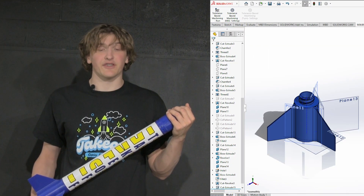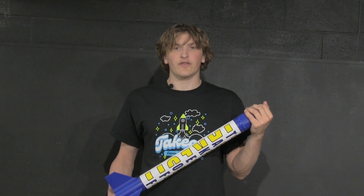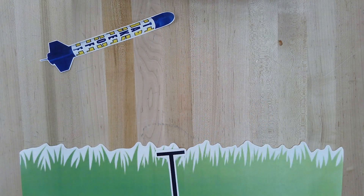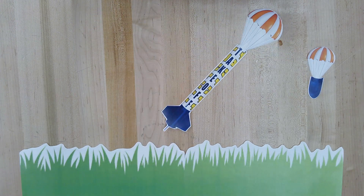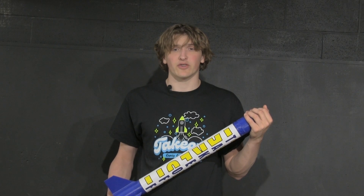The American Rocketry competition challenges STEM students from around the country with designing, testing, and finalizing an optimal model rocket. The rocket must reach an altitude of 850 feet in 42 to 45 seconds while safely carrying an egg. At first, this sounded simple, but we soon came to realize this would be far more challenging.